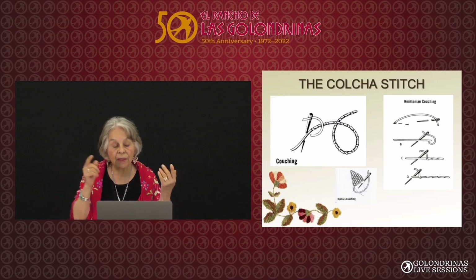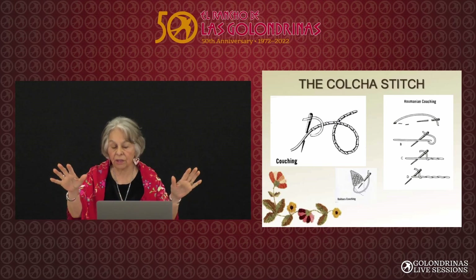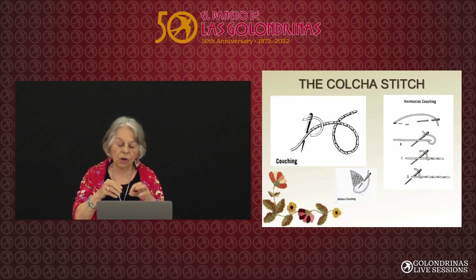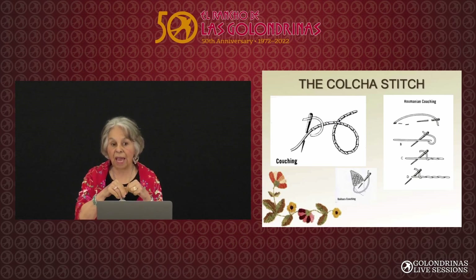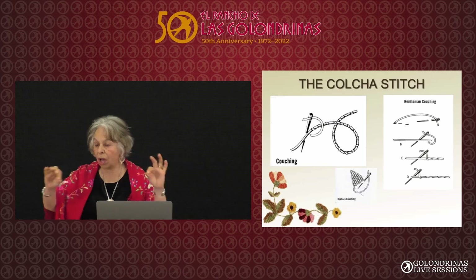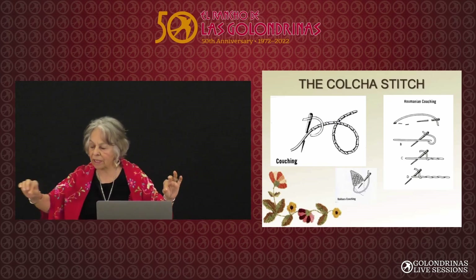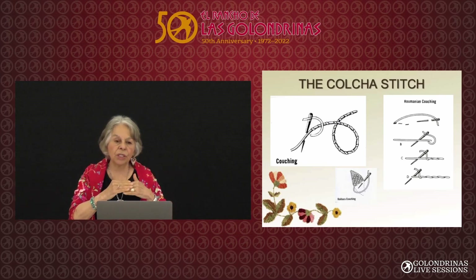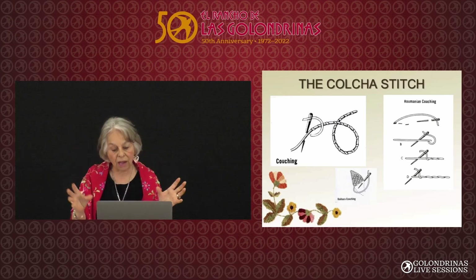They chose this stitch because imagine sitting out here in the late evening, just before it gets dark, having a little time for yourself and sitting down to embroider. They used the couching stitch — a long, laid stitch tacked down — then you do another one right next to it, lay it down, tack it. The colcha stitch is a filler; it fills spaces, it's not an outliner.